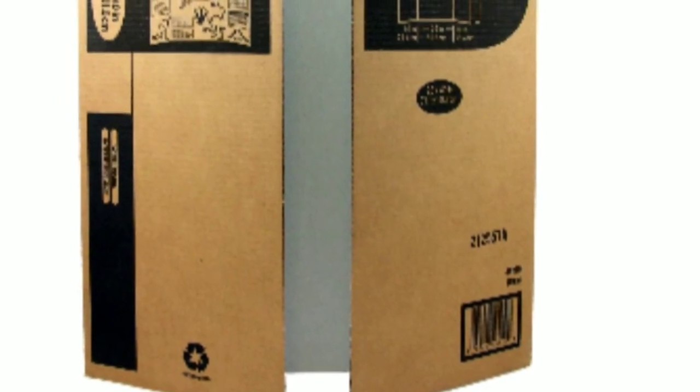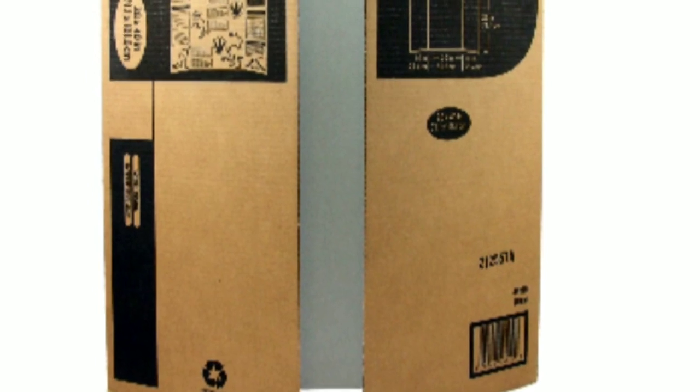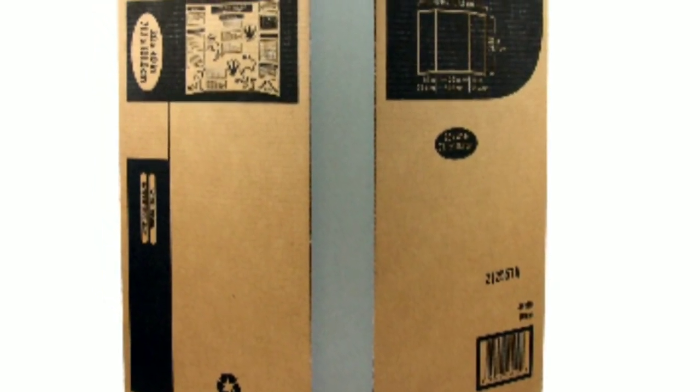You can go to Walmart and get one for under three dollars, or go to Staples if you need a larger one. Thank y'all for watching — bless you, bye!